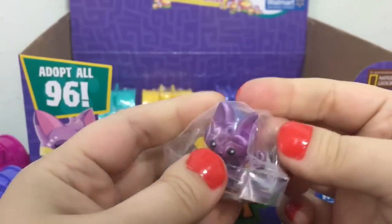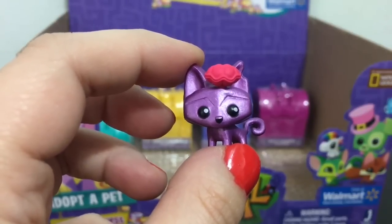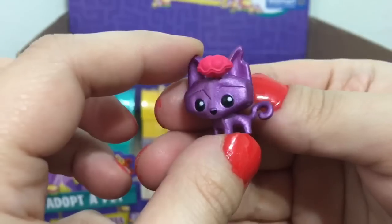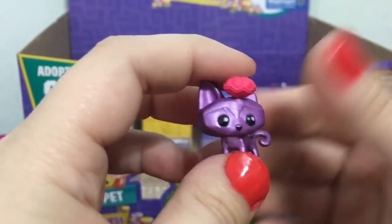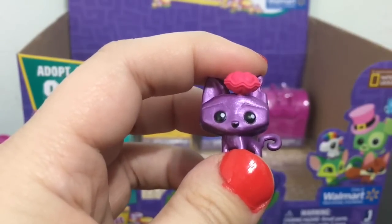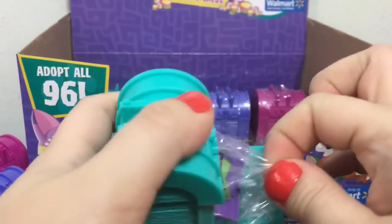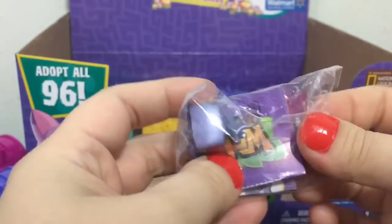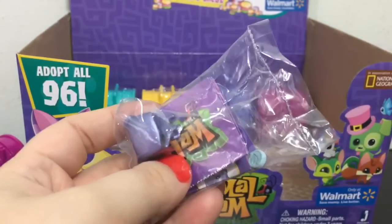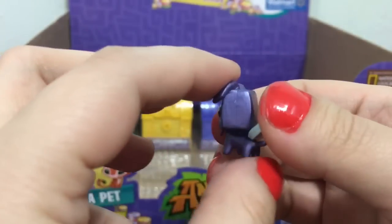Next one looks like another cat. This one's name is Dainty Kit — so maybe it's like a little dog or a fox. It has a clamshell as the deco piece. Oh, we got a puppy! This one's name is Fancy Wisp, and it is definitely a dog.